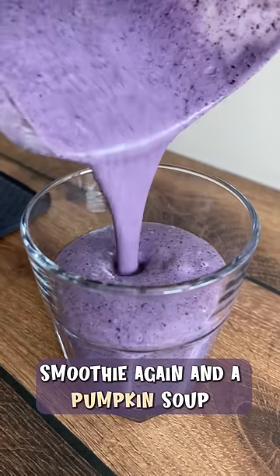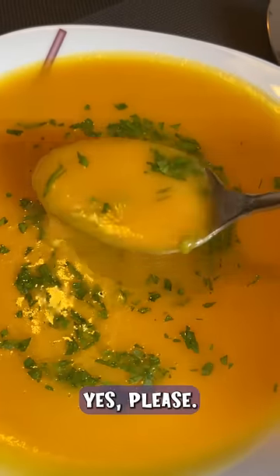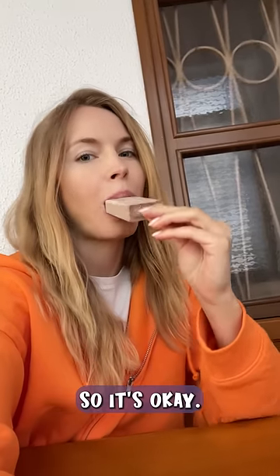Breakfast is my blueberry smoothie again and a pumpkin soup with some parsley sprinkled on top. Popsicle for breakfast? Yes please! But this is a healthy one, so it's okay.